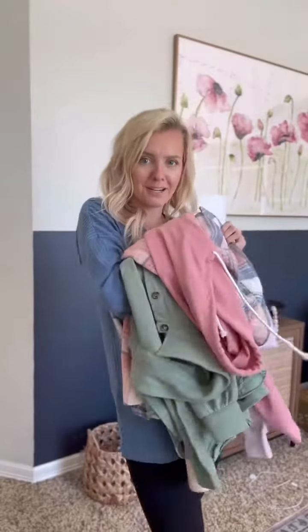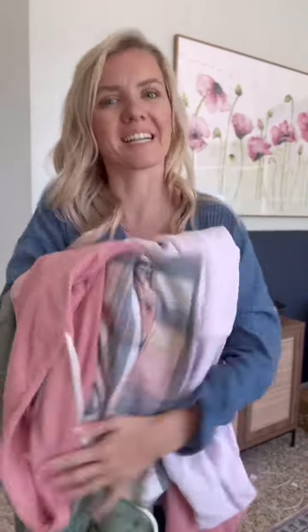I honestly didn't know how many cute things Amazon has to offer, but I grabbed a few fall pieces and I'm really excited to show you guys. Let's start with this jacket because OMG, it's the cutest thing. She's going to the pumpkin patch, she's drinking apple cider, pumpkin spice latte.